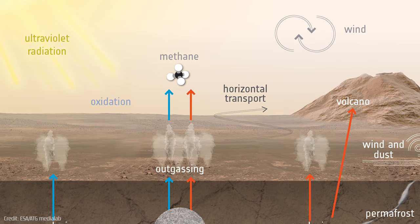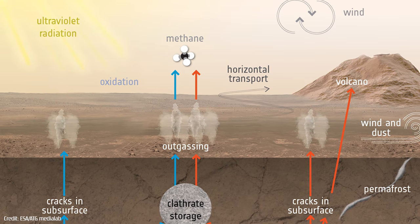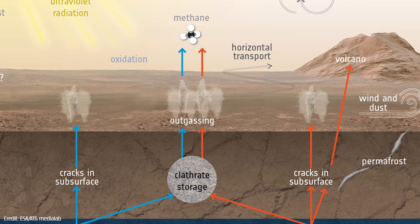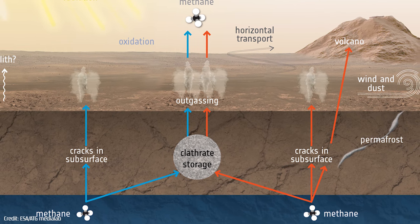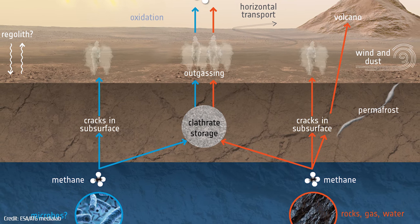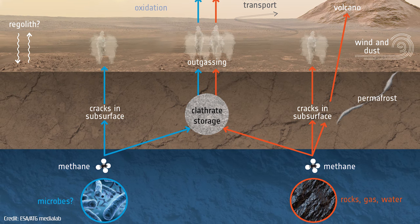Because methane can be destroyed by solar radiation over hundreds of years, any detection of the elusive gas in present times indicates that it must have been released relatively recently, perhaps from ancient underground reservoirs. However, the discovery of methane does not necessarily mean that it's coming from a biological source, as the gas can also be produced from geological activity. But it is an exciting possibility that buried under the dirt of the red planet could be pockets of methane generated by Martian microbes, released into the atmosphere at a much later time.